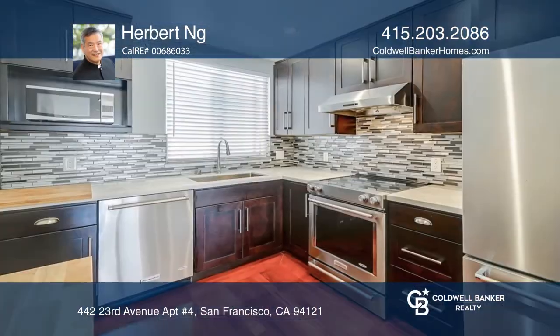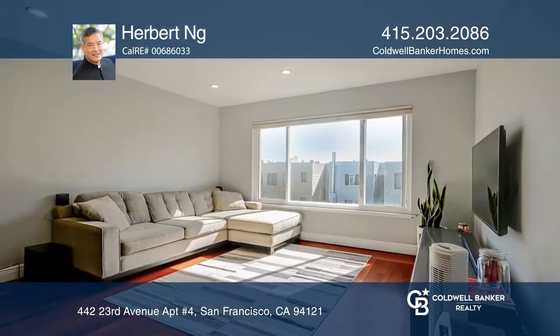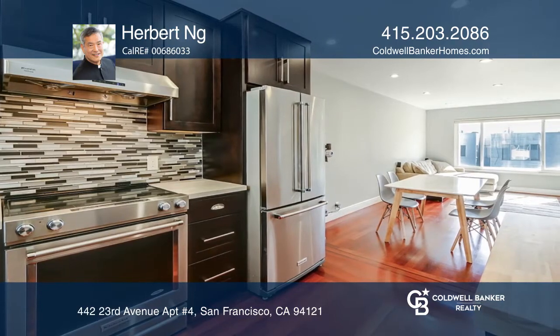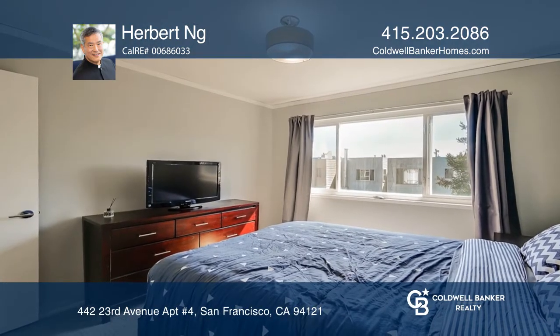Located on the top floor looking out to the tranquil backyard, this fractional ownership unit has a classic open floor plan with every inch efficiently utilized. Enjoy the updated kitchen and bath, cherry wood type floors, and double pane windows.